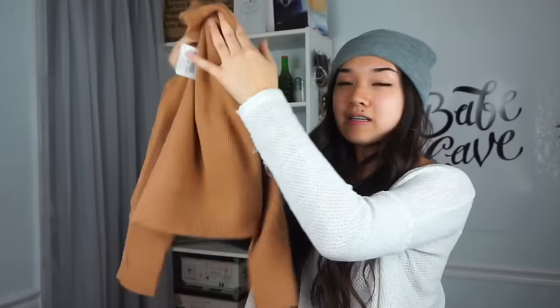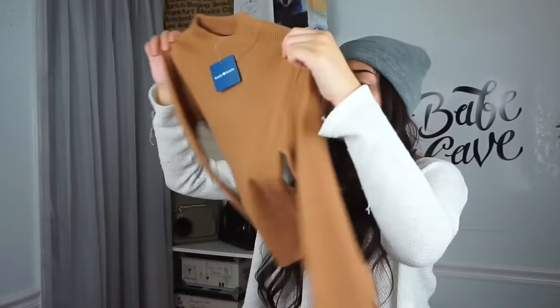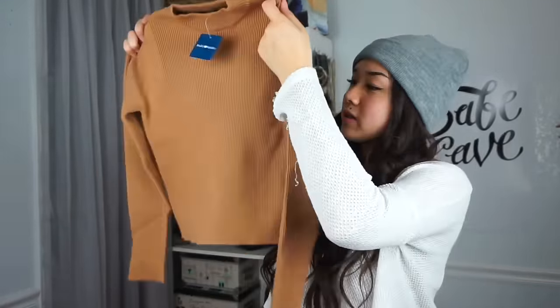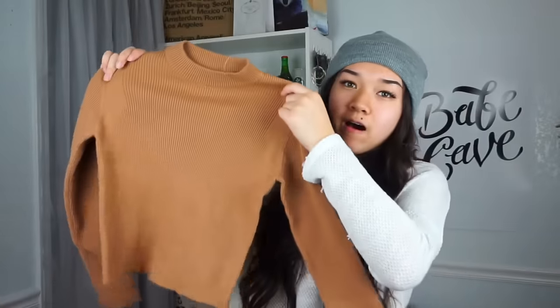The first thing I got from Zappos.com is this cropped sweater. It's really tight and I think it's really cute — the color is really cute too. It's actually so soft and I love it. I think this will look super cute with high-waisted jeans, maybe boyfriend jeans, or even a plaid skirt. It kind of has a short turtleneck to it, which I like, and I think it looks really cute on.